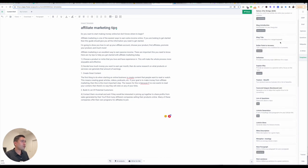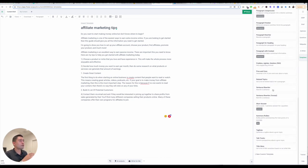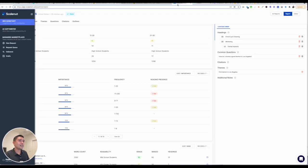You also have templates, similar to the other content writer tools out there — before and after bridge, blog introduction, blog title, outline, pros and cons, and so forth. It's a really, really powerful tool. And that's Phrase.